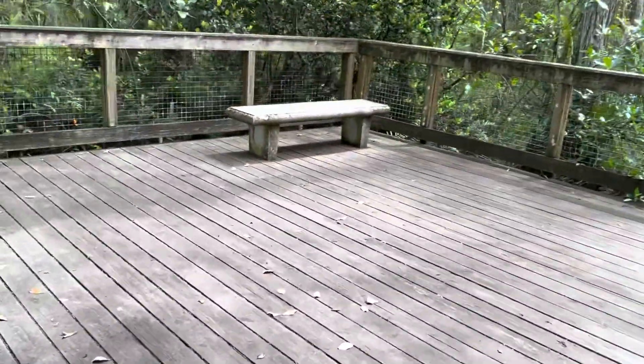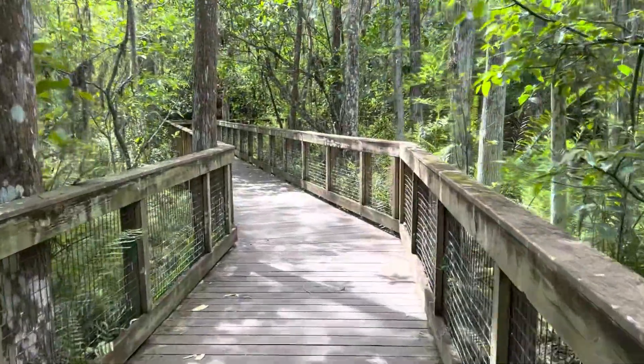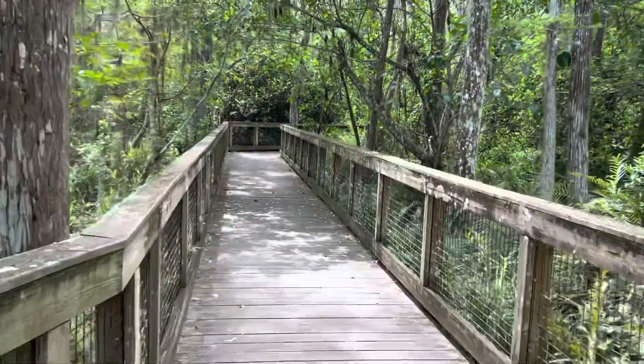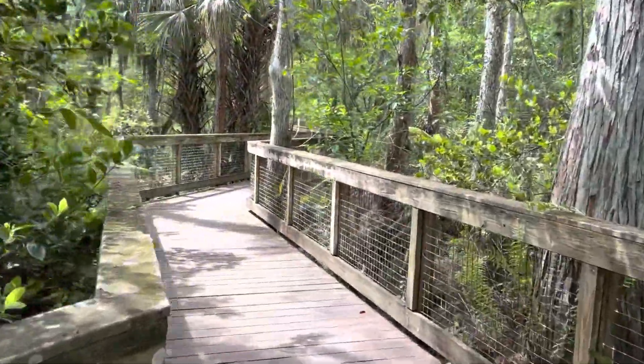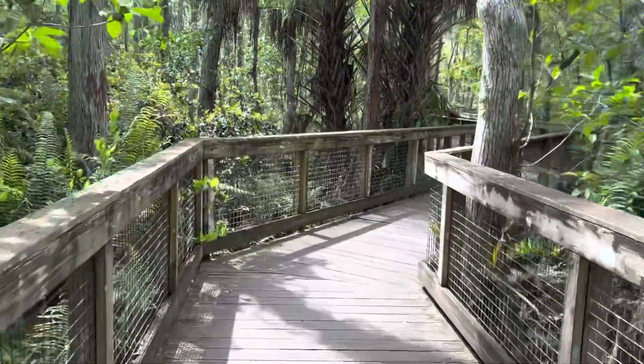There's a seating area along here. So far this boardwalk is doing a lot of twisting and winding.